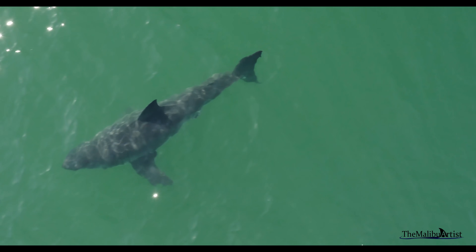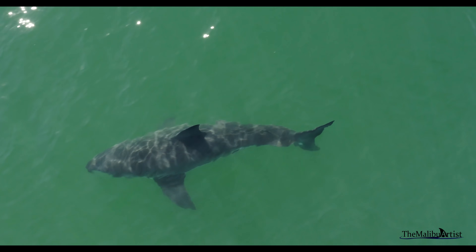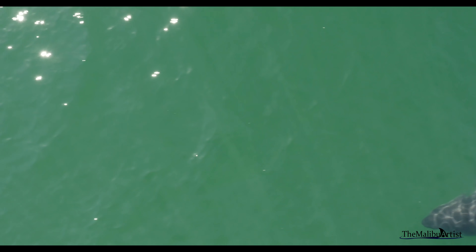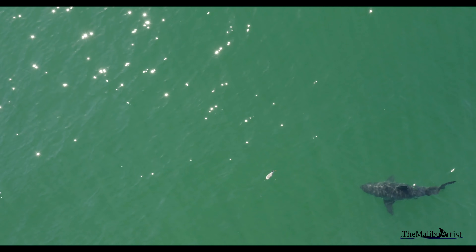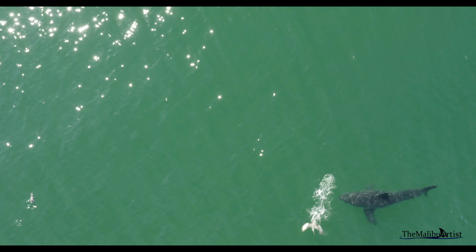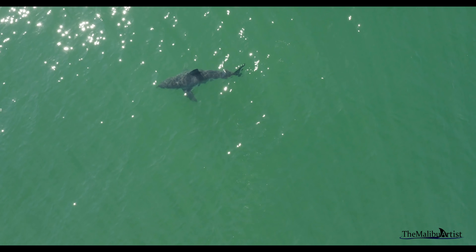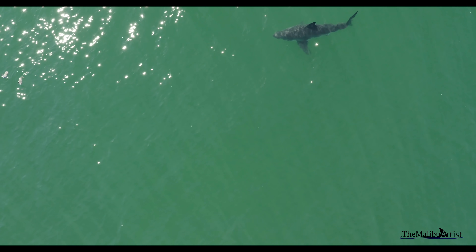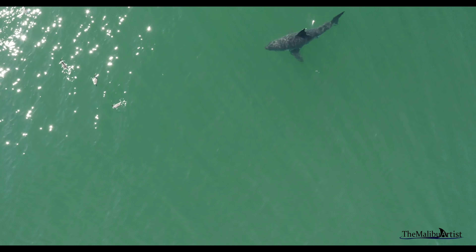Perhaps you can suggest a name for this shark — it's a very active shark. In fact, I've filmed it interacting with birds on many occasions. Is it just playing? Is it hunting? Or is it just curious? What do you think? Either way, anytime it makes an appearance, it always puts on a show.